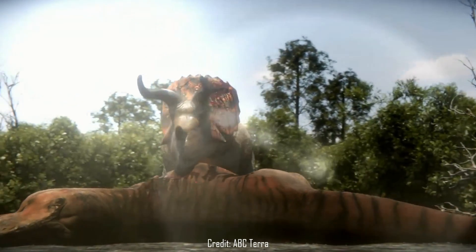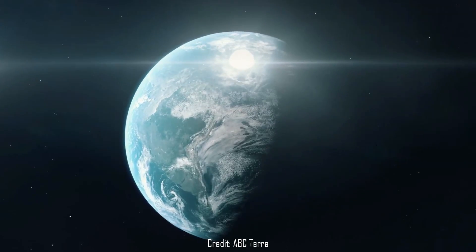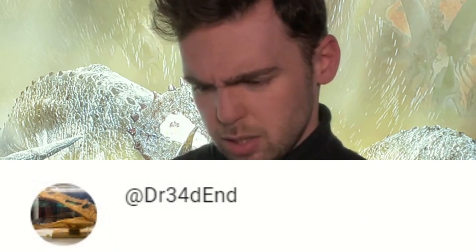We see these species transition into each other right up until the group's extinction, thanks to the KPG mass extinction event that wiped out all non-avian dinosaurs, which takes us very smoothly into today's Q&A, which comes from DreadEnder.